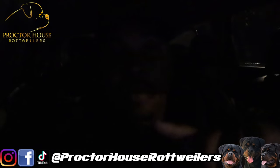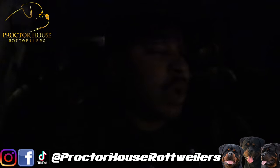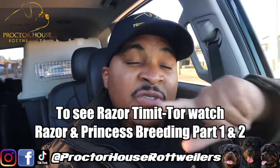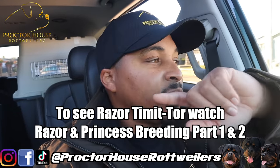Still all good. We're still able to pick her up. Now it's time to shoot down to check out Razor. So we just checked out Razor — I can let you guys know for a fact that dog is a beast. He's a beautiful stud.